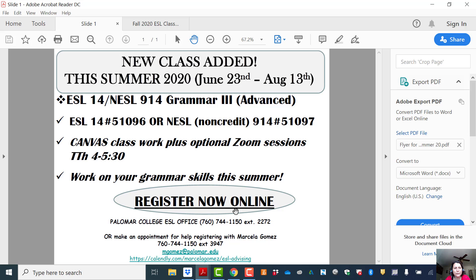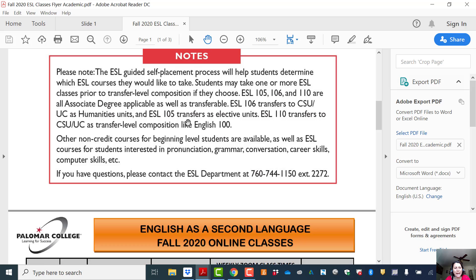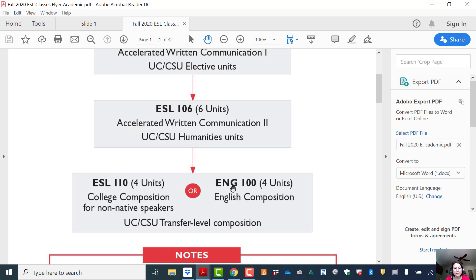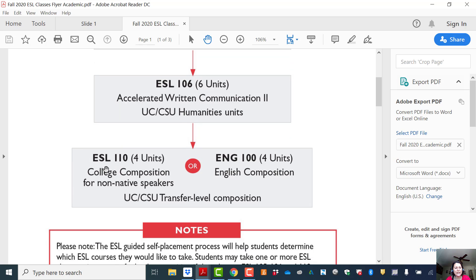In the fall semester we have great news. We have a new class that we just added, which is ESL 110. This is a four-unit class which is the equivalent to English 100. It has UC and CSU transfer-level credits. So by taking this class it's the exact same as taking English 100, but the benefit of taking ESL 110 is that you are being taught by an ESL professor and you get that extra support to be successful.